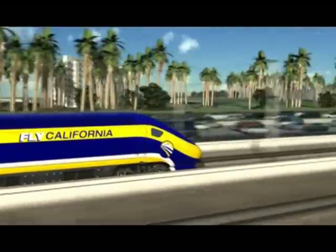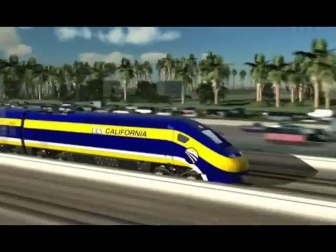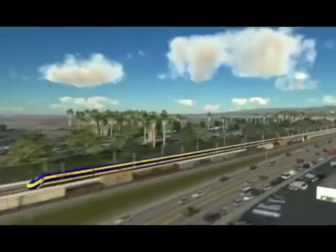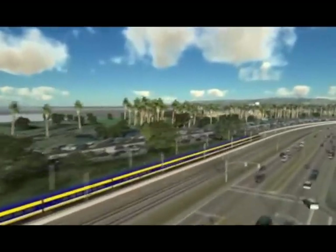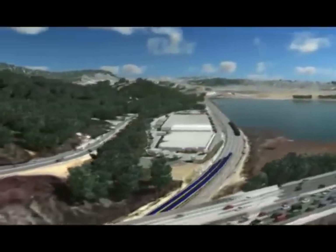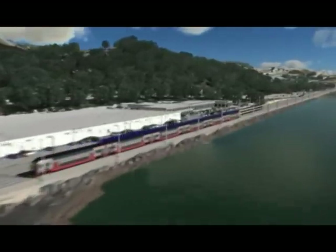SANDAG entered into a memorandum of understanding with the California High Speed Rail Authority and transportation counterparts in the Inland Empire, Los Angeles, and Orange Counties. The MOU provides the mechanism for the High Speed Rail Authority to invest up to $1 billion in the Los Angeles-San Diego-San Luis Obispo Coastal Rail Corridor and other Southern California rail systems. These early investments are intended to improve the speed of existing regional rail services and provide greater connectivity with a future high-speed train system.